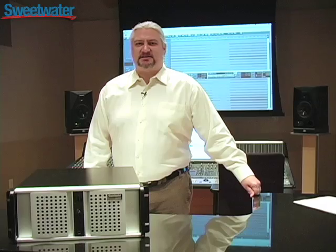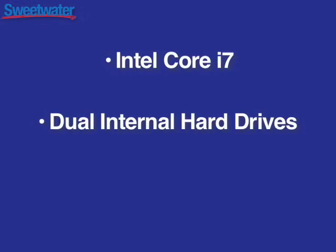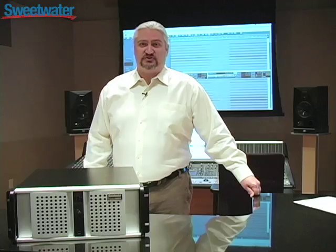To provide that power, the RAC XT features the new Intel Core i7 processor, dual internal hard drives, and 6 GB of RAM right out of the box, so you're ready to go. You have the maximum amount of computer power available for your studio.